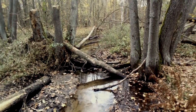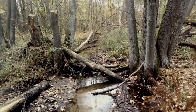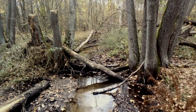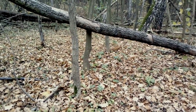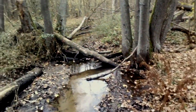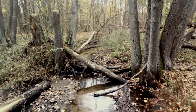Zwróćcie uwagę jak inaczej wygląda taki las - jest tutaj bardzo bogata flora. Mamy po pierwsze tak zwane runo. Teraz runo jest już pod liśćmi, więc słabo je widać, ale jeszcze coś tam wystaje. Tam dalej widać wyższe roślinki.